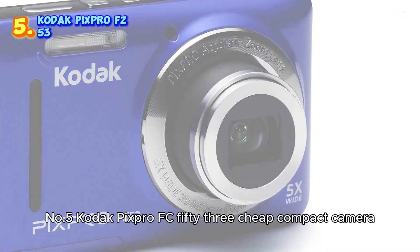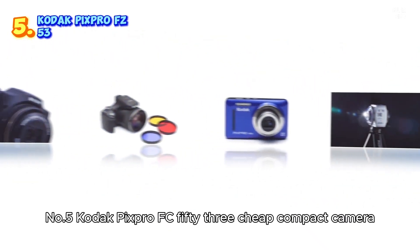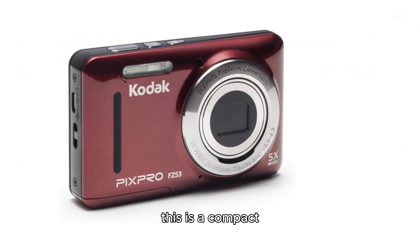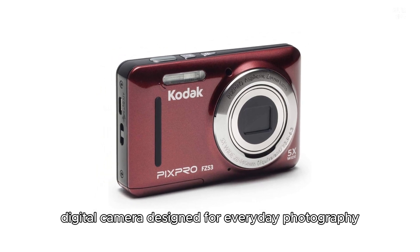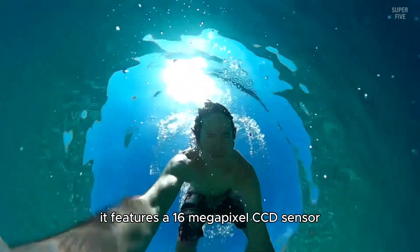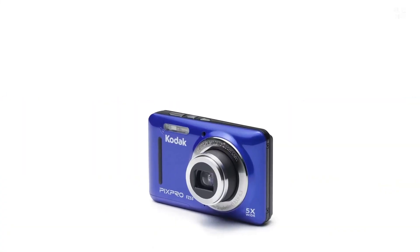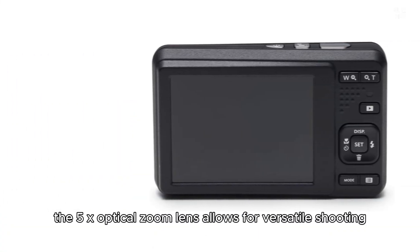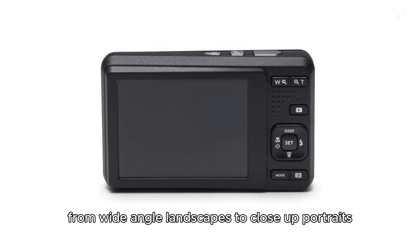Number five: the Kodak Pixpro FZ53. This is a compact digital camera designed for everyday photography. It features a 16 megapixel CCD sensor which ensures clear and detailed images. The 5x optical zoom lens allows for versatile shooting, from wide-angle landscapes to close-up portraits.